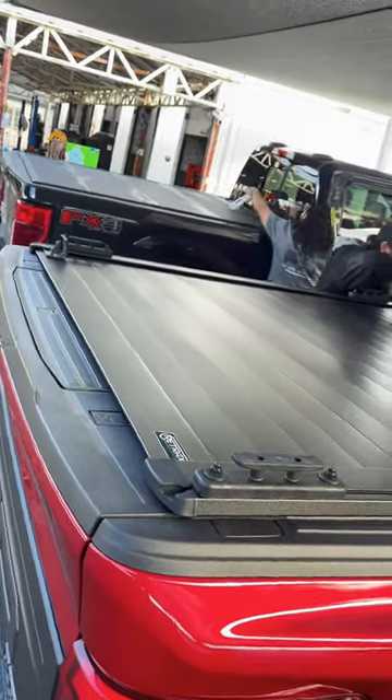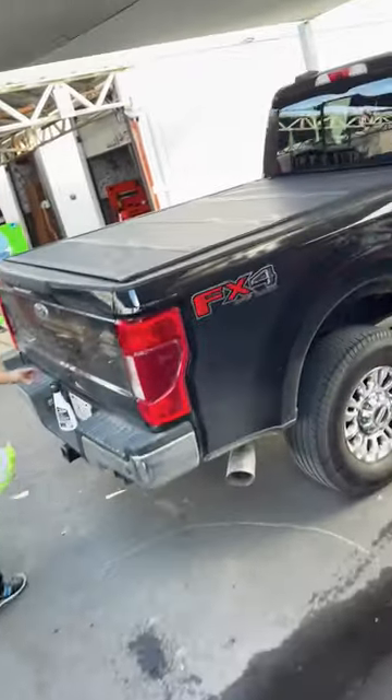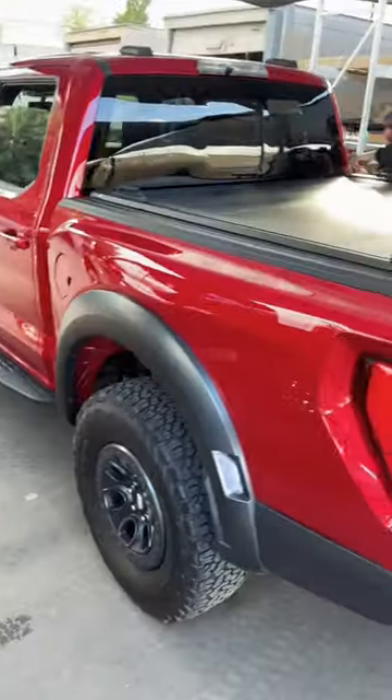Here at Truck Access Plus, finishing up two installations on a retractable bed cover and a hard folding cover. We're doing the final cleanup here. This gives you a preview of our level of service and quality detail.